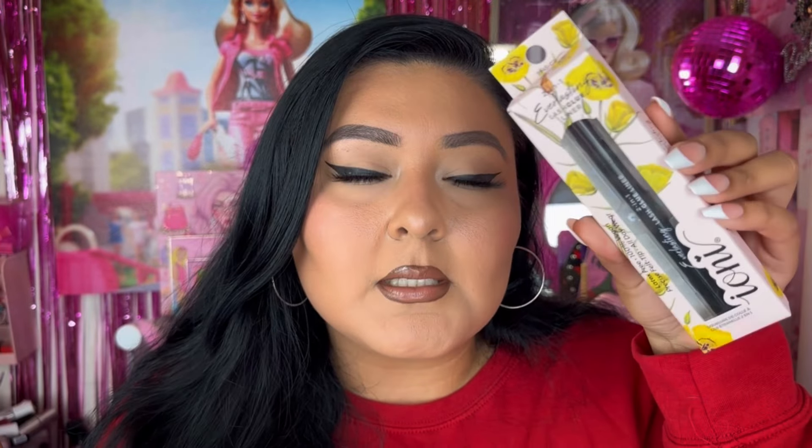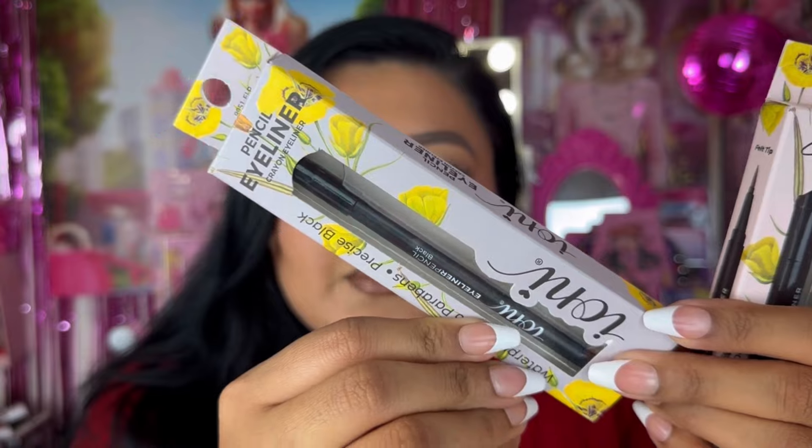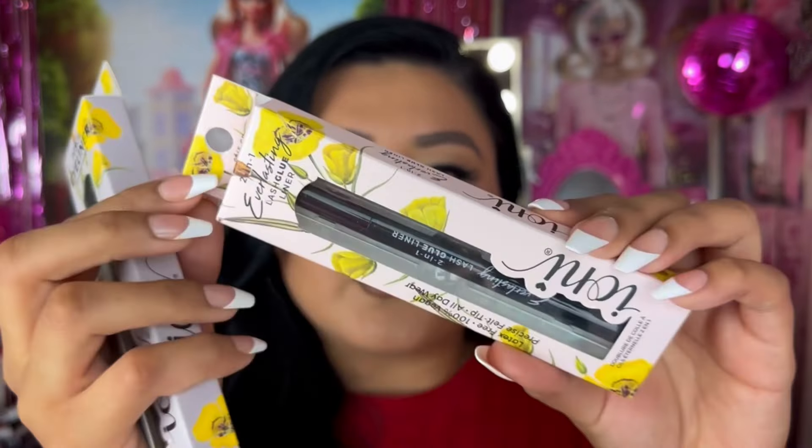Lastly we have two more Aina Cosmetics products — a pencil liner which I love, and a two-in-one lash glue liner. These are backups since I have a couple already open. These gel pencil liners are amazing, and the two-in-one lash glue liner is great as well. Some of these products you can still find at the Dollar Tree, but I bought these at the 99.